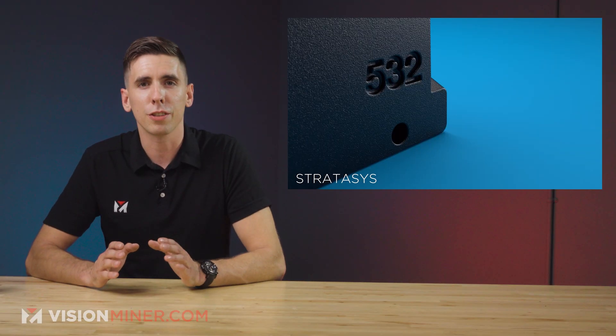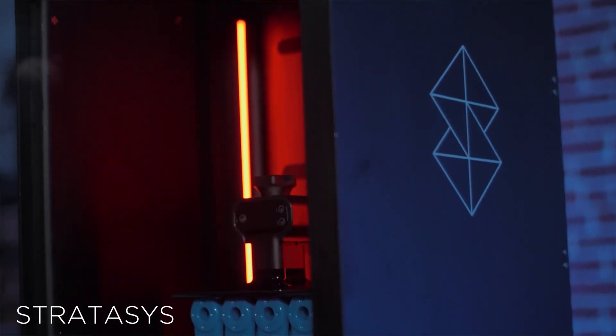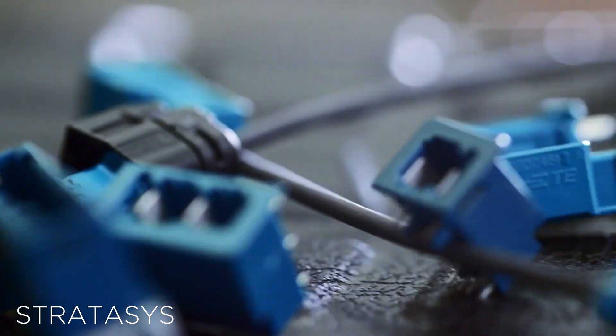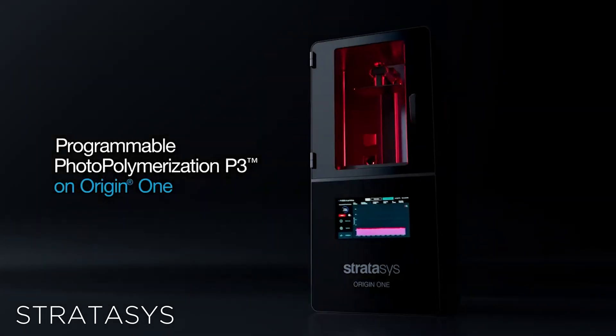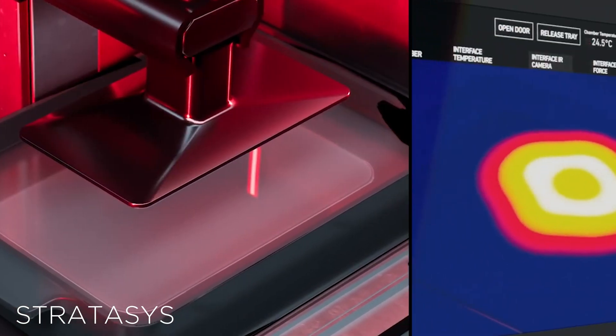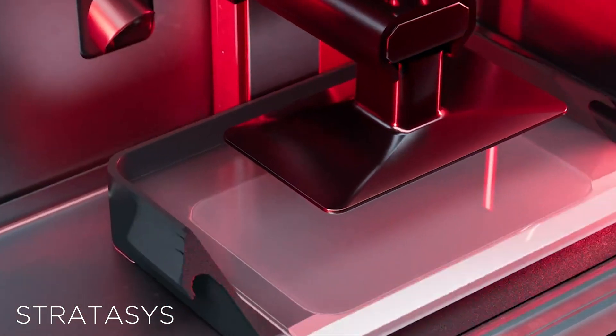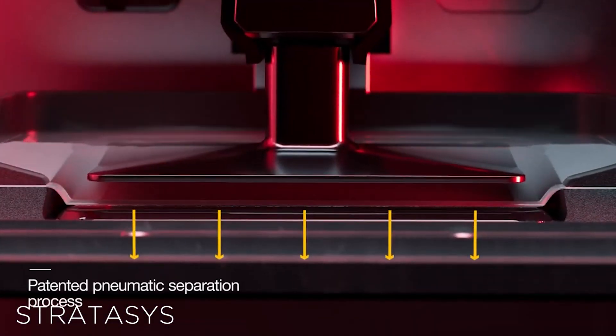The first printer they unveiled is the new Stratasys Origin 1. If that sounds familiar, it's because this printer is the byproduct of their recent acquisition of 3D printing startup Origin. The Origin 1 makes use of their proprietary P3 technology — essentially an ultra-precise photopolymerization method, much like SLA, DLP, or those Carbon printers we love to see.